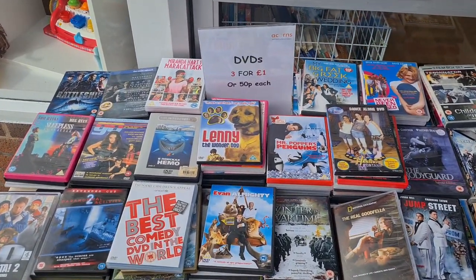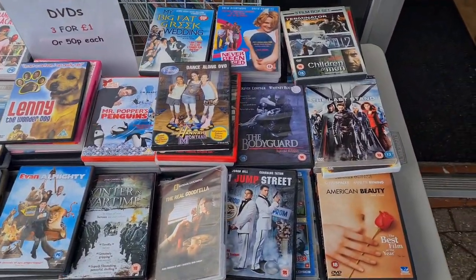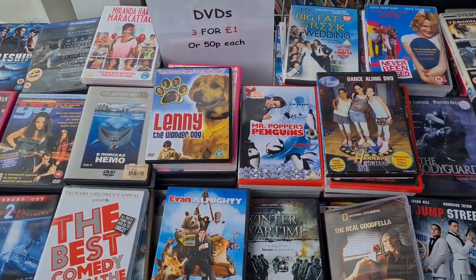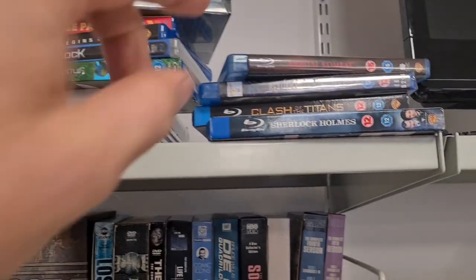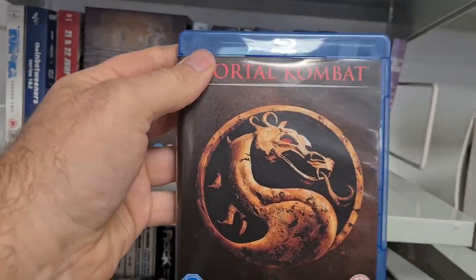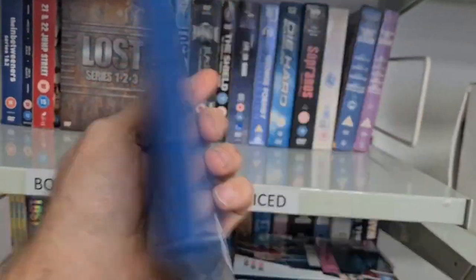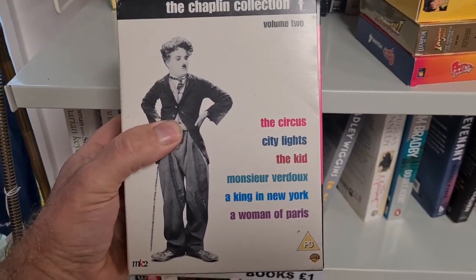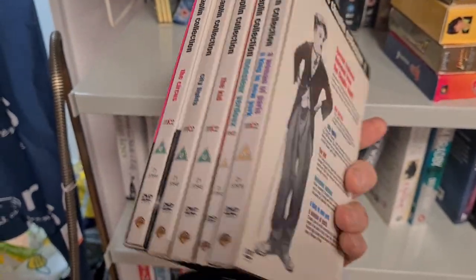Acorns has a stall outside — DVDs are five for a pound or 50p each. I don't think there's anything I want in this pile. We do have some Blu-rays at the top including Rob's favourite film. I've got this Charlie Chaplin box set for five pounds. Some nice box sets in there, all individually priced, and there are some Blu-rays as well.